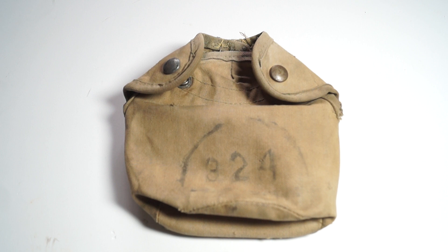There is sometimes a number above the half moon, but in this case there isn't. The soldier who had this cover was a private.